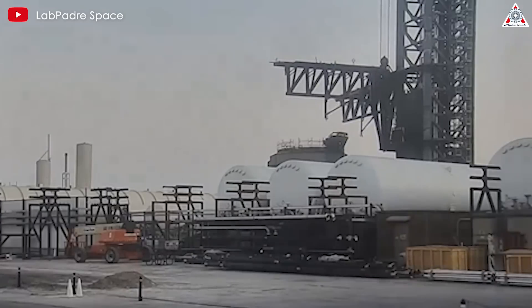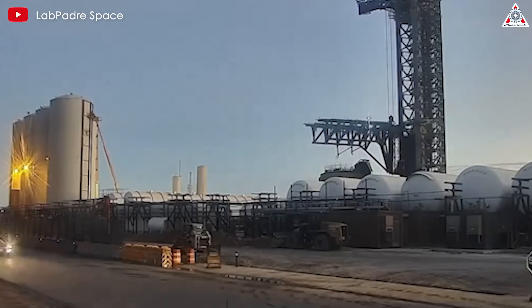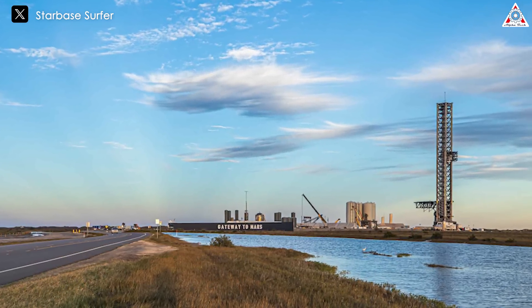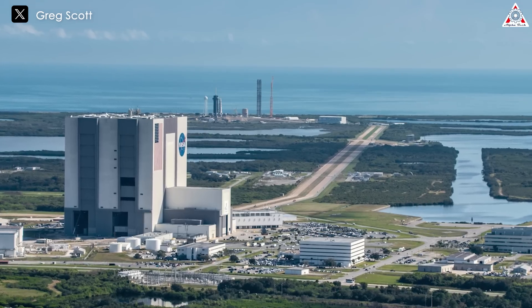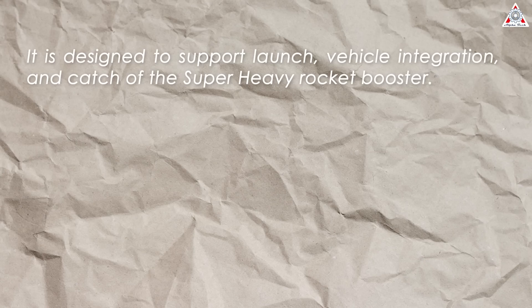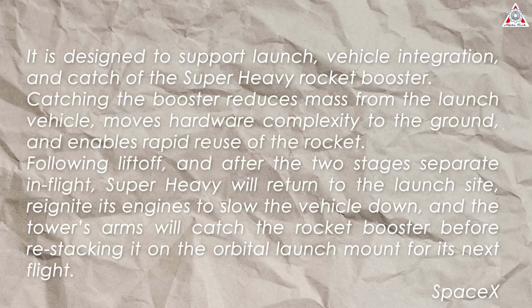SpaceX began construction of the next-gen launch tower at its Starbase facility in Texas back in 2021. Measuring 146 meters — that's 480 feet — it's the tallest launch tower in the world and could provide the basis for future planned Starship launch setups in Florida. It's designed to support launch, vehicle integration, and catch of the Super Heavy rocket booster. Catching the booster reduces mass from the launch vehicle, moves hardware complexity to the ground, and enables rapid reuse. Following liftoff, after the two stages separate in flight, Super Heavy returns to the launch site, reignites its engines to slow the vehicle down, and the tower's arms catch the rocket booster before restacking it on the OLM for its next flight.